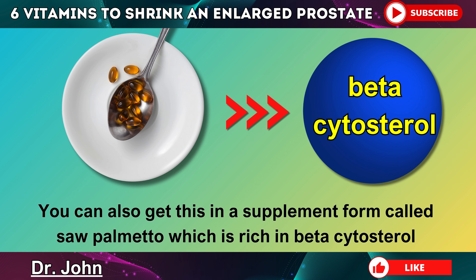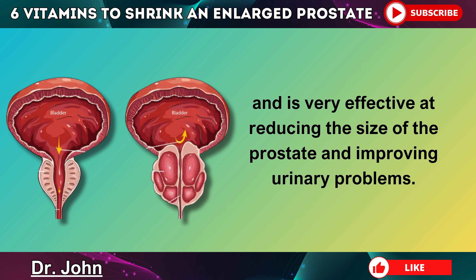You can also get phytosterols in a supplement form called saw palmetto, which is rich in beta-sitosterol and is very effective at reducing the size of the prostate and improving urinary problems.